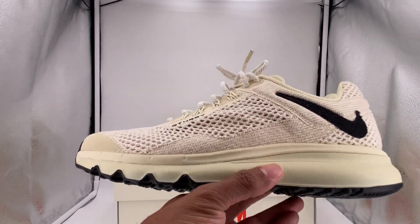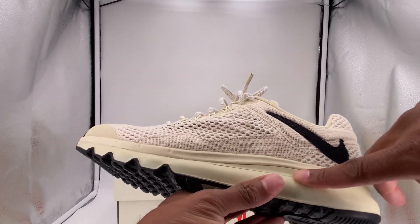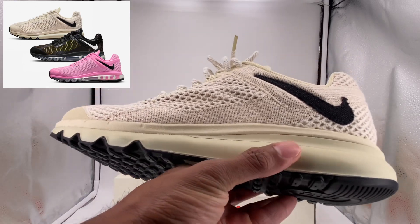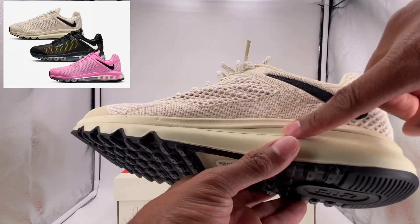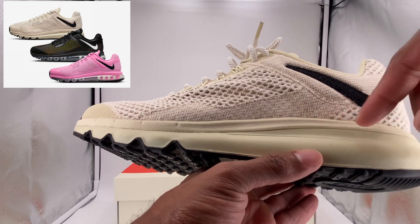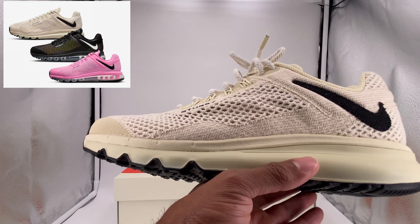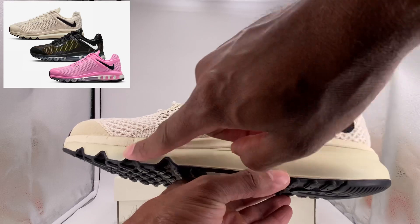I'm going to first go into the midsole. The other two colorways — the black and the pink — both have a visible air unit straight through the middle of the midsole. You can't see it on this one, but if you press on it you can feel it's there. That same air unit is absolutely in this shoe, but they colored it the same color as the rest of the shoe, so it appears it's not there. It's almost like it has an invisible layer over the air unit. That's the one thing that makes this colorway stand out versus the others and gives it a more simplistic look — instead of that Air Max 97 look with a visible air unit across the bottom.